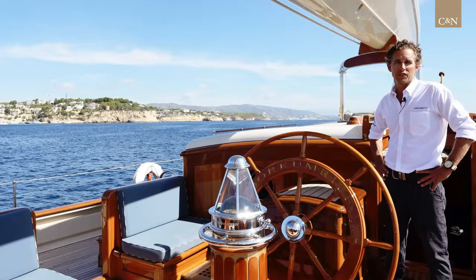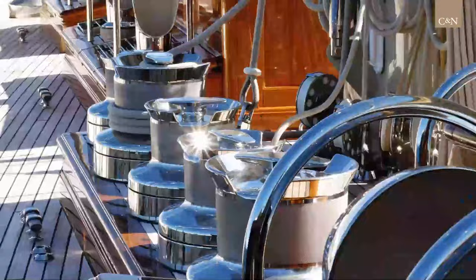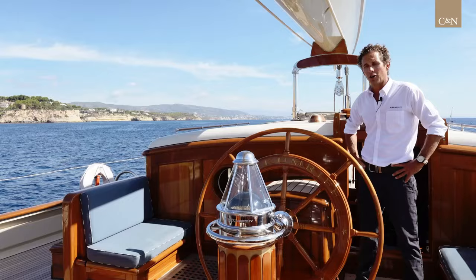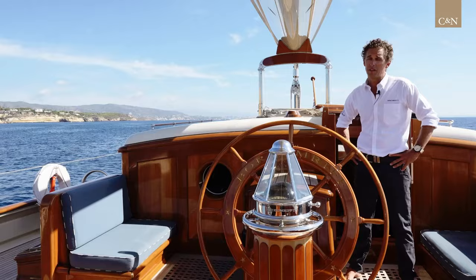Borkham Riff 4 has been part of a series of vessels, this being the fourth for the family, still under the same ownership. She's constructed of aluminium. We have over a thousand horses to push her along at a very comfortable cruising speed of 10 knots, and 13 if we need.